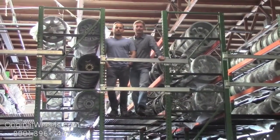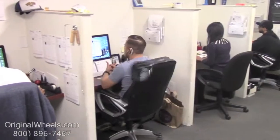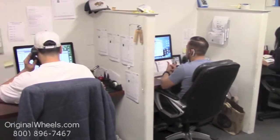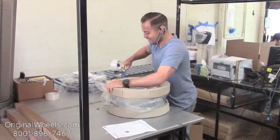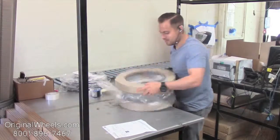We're not satisfied until you are. We want to thank you for your business. For personal service, call us today to talk to an Original Wheel expert. When an order is placed, every wheel is individually inspected for any visual or structural issues to ensure that you receive your wheel as expected.